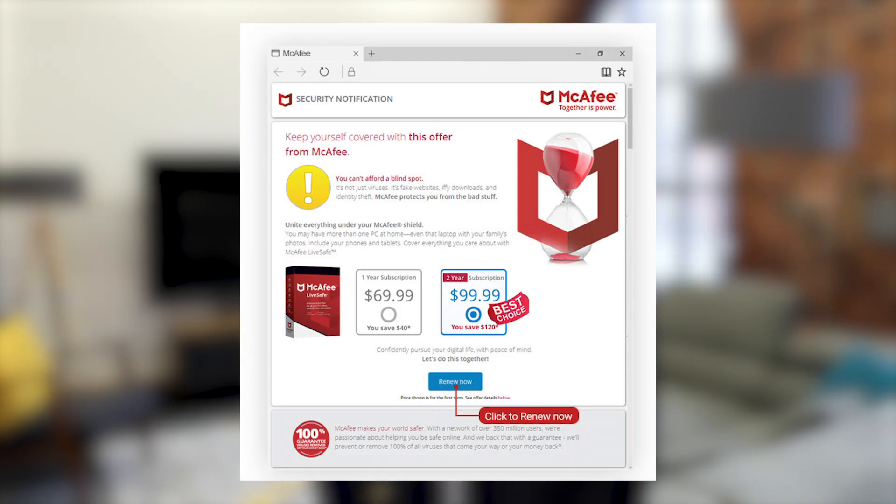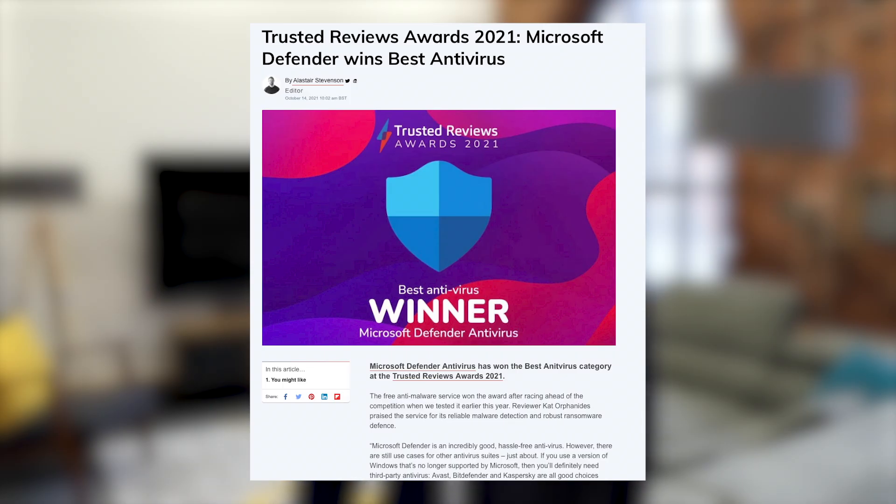What these paid-for products are trying to hide from you is that Windows 10 and now Windows 11 has a perfectly good antivirus built in. I say perfectly good — it's actually award-winning and it's free. In fact, in this year's Trusted Reviews awards, Microsoft Defender won best antivirus. There'll be a link down below for you to have a look.